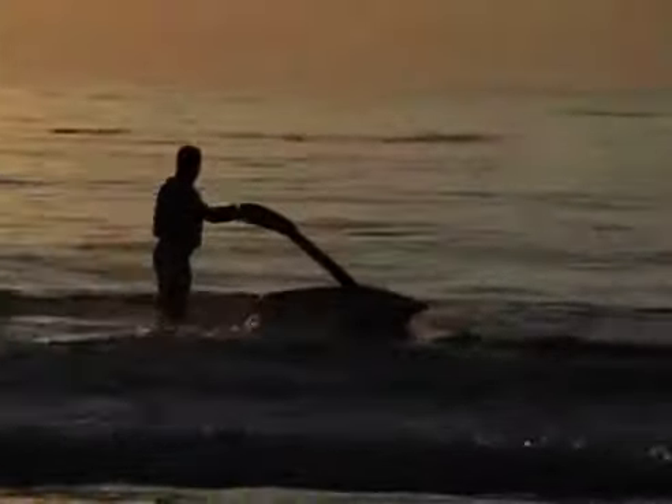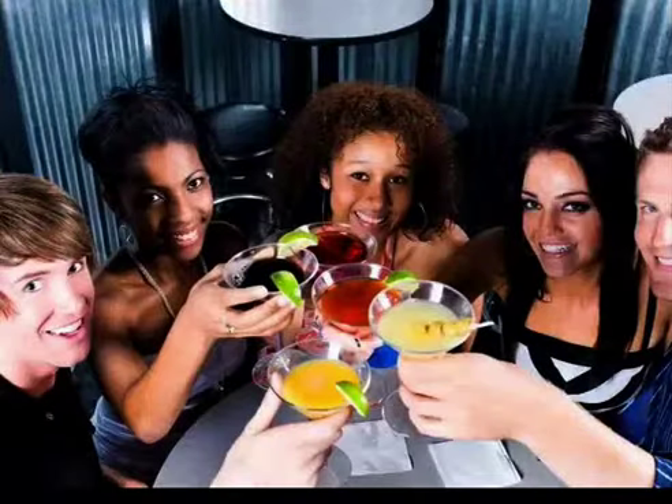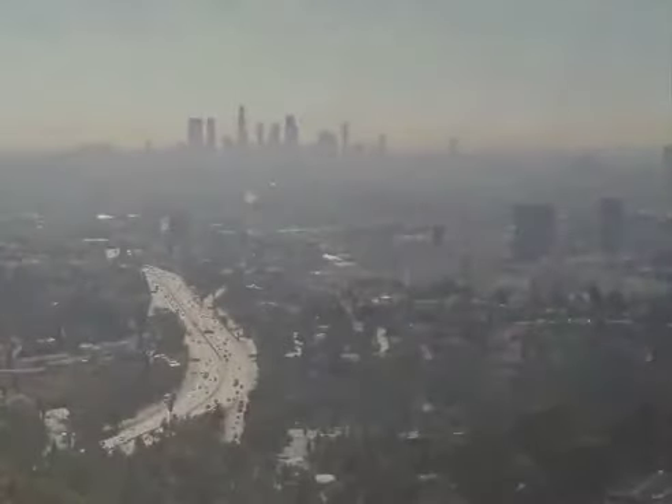You can try and ignore it, but sooner or later it will catch up with you. How many of us are truly drinking the right water? How many of us are moving closer to poorer health — the food you eat, the air you breathe, and the water you drink?